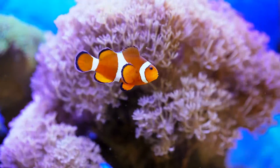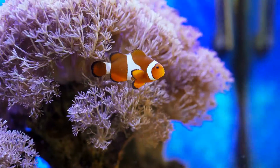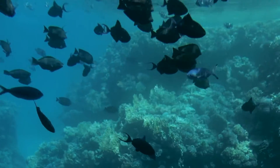A bleached coral's white skeleton is fully exposed, making the animal look dead. While bleached corals are still alive, their color loss is a symptom of intense stress — a desperate effort by an immovable animal to survive.